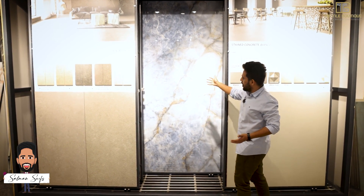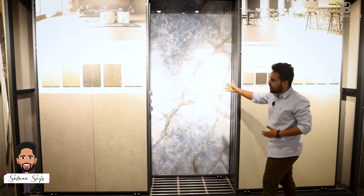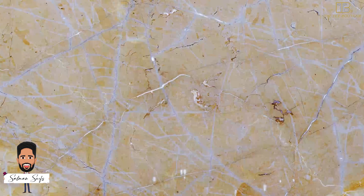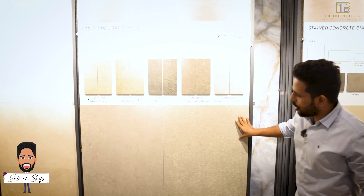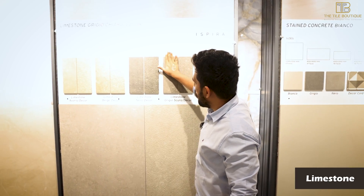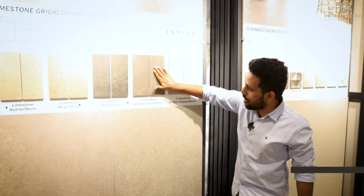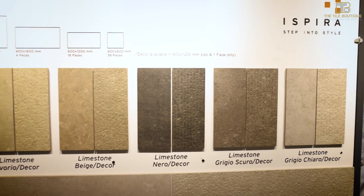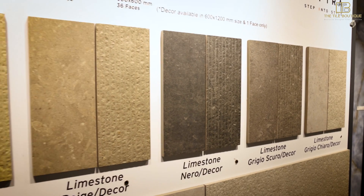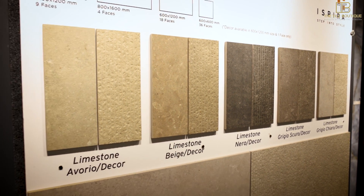Another thing I really loved is the limestone series — a raw limestone finish where you can touch and feel it. If you want a plain finish it's there; if you want the texture filled, that's also available. It fits perfectly with an industrial design theme, and this is one of the best products I've seen here.